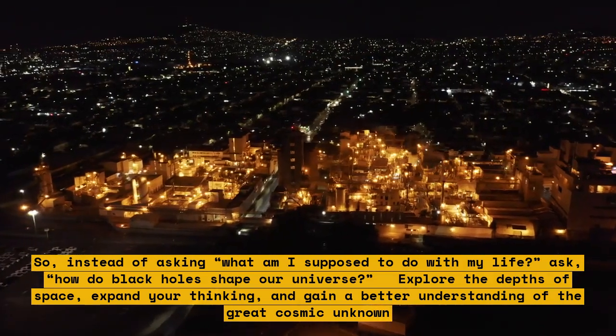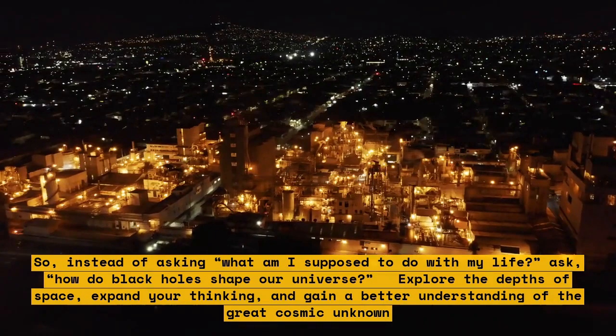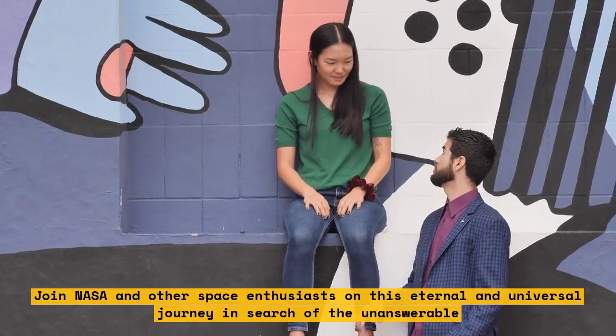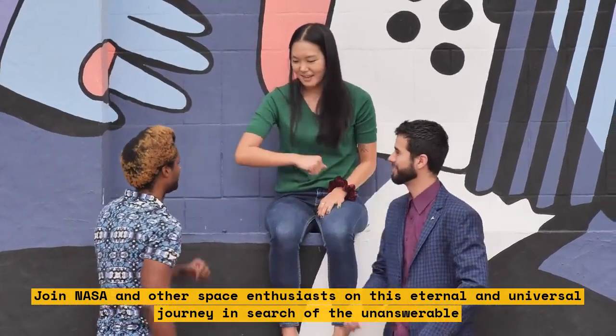Explore the depths of space, expand your thinking, and gain a better understanding of the great cosmic unknown. Join NASA and other space enthusiasts on this eternal and universal journey in search of the unanswerable.